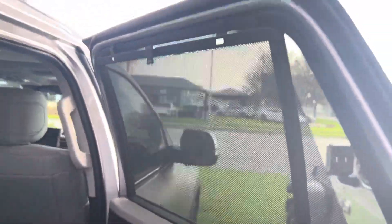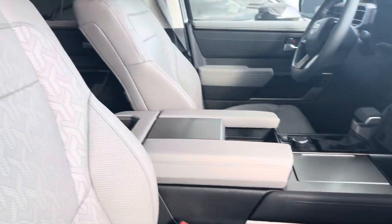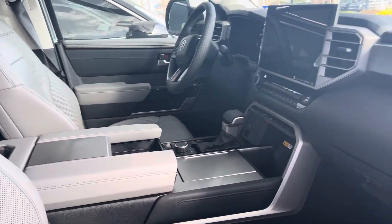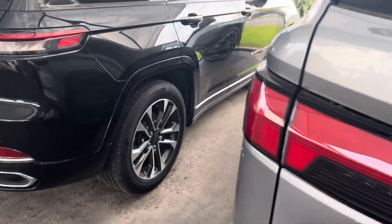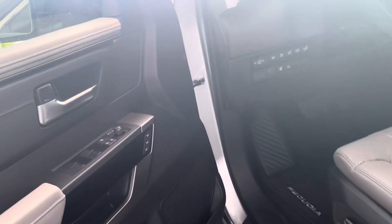Window shades. Still smells new. 818 miles.